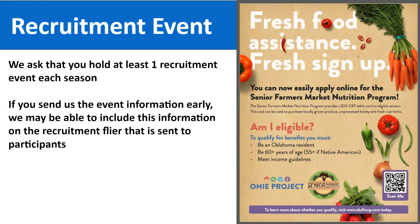We ask recruiters to hold at least one recruitment event each season, though you can hold more to fill your application numbers. We would also like you to send us your event information as early as possible — if we receive it in time before flyers are printed, we will include your event information on flyers mailed to seniors and waitlist seniors. Please send your recruitment event details to Deanna, Meredith, or Krisha at the end of this presentation.